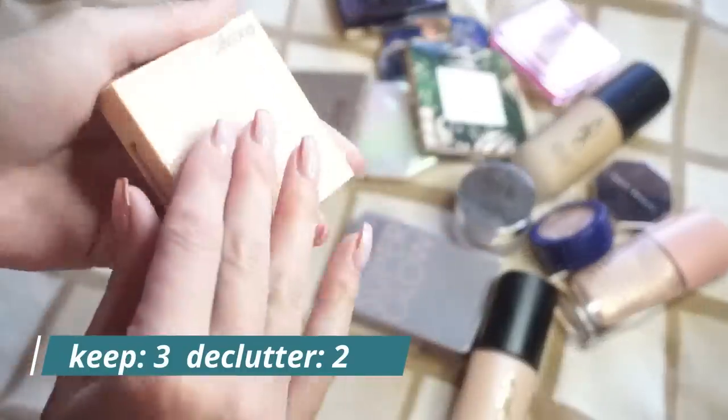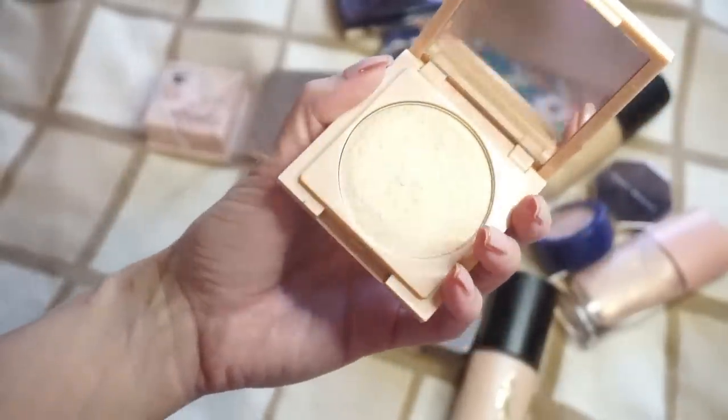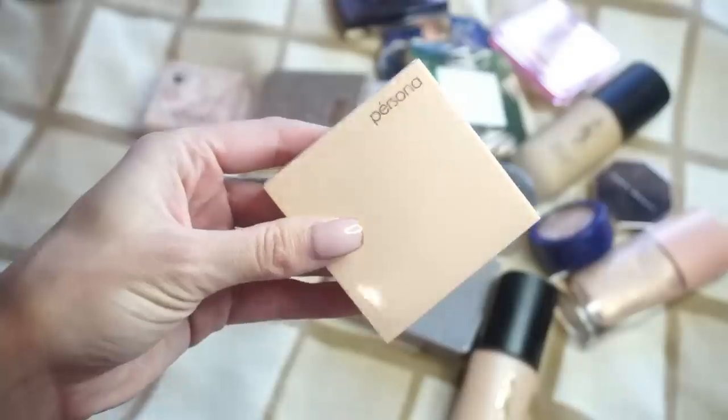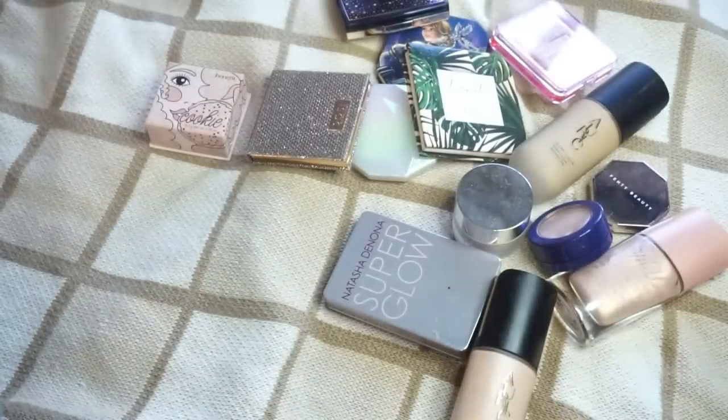From Persona Cosmetics, I have their Cali Glow Highlighter in Zuma. This is another one that I was looking at — it's just one I don't wear very often. It is definitely very golden and it's slightly too dark for my skin tone. I haven't reached for it in a while. I do really like Persona Cosmetics, but I feel like I'm just not going to be reaching for this one. I know quite a few people I could pass this on to, so I'm actually going to declutter that one.